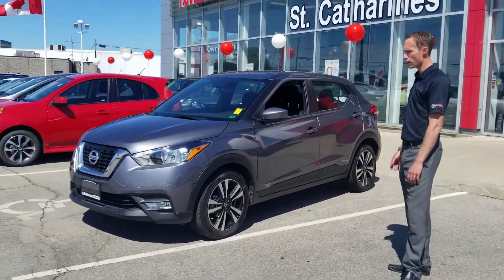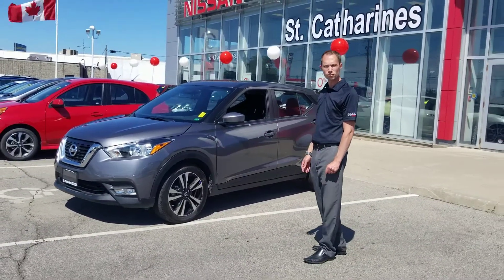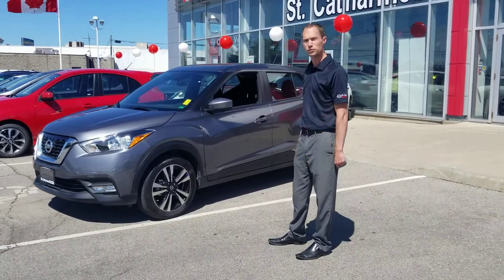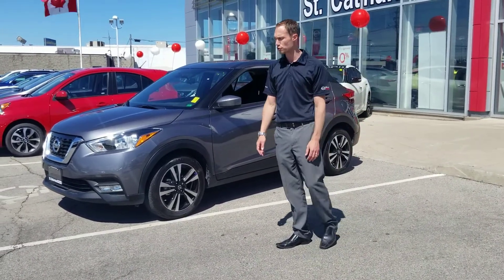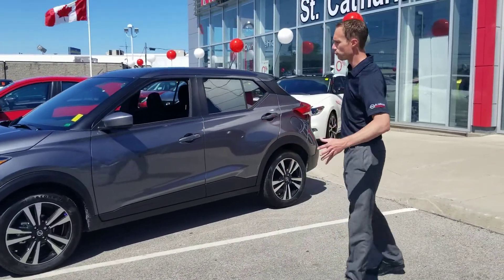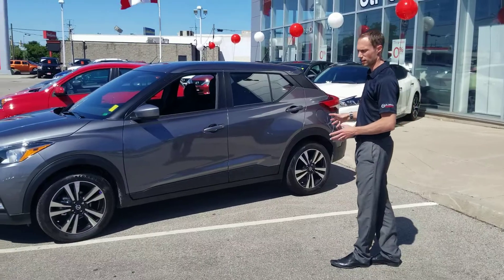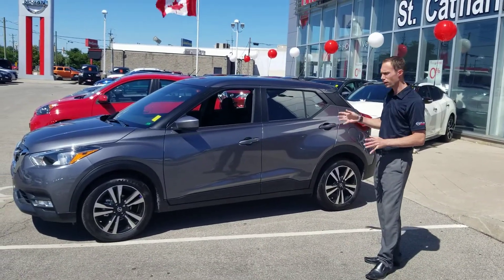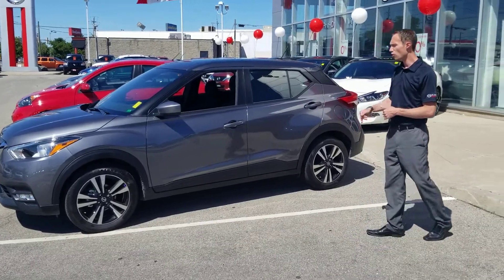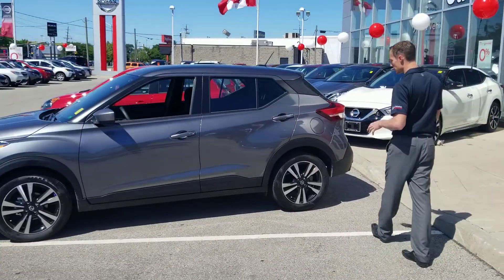The Nissan Kicks is powered by a 1.6-liter 4-cylinder engine, producing 125 horsepower — an engine we've seen before in our Versa Note. Kicks is going to sell really well for us because of its size. It's a nice compact utility vehicle, very agile, with a good wheelbase, good stability, and also very spacious inside.